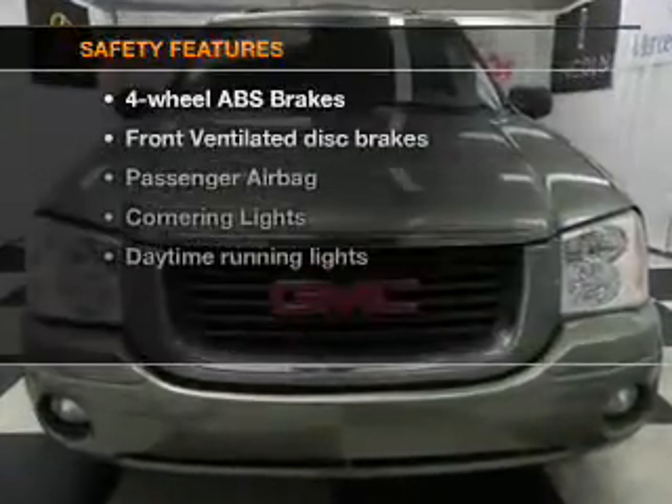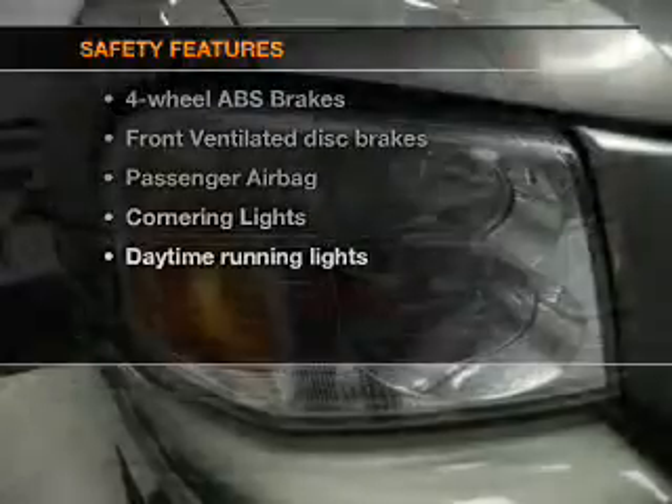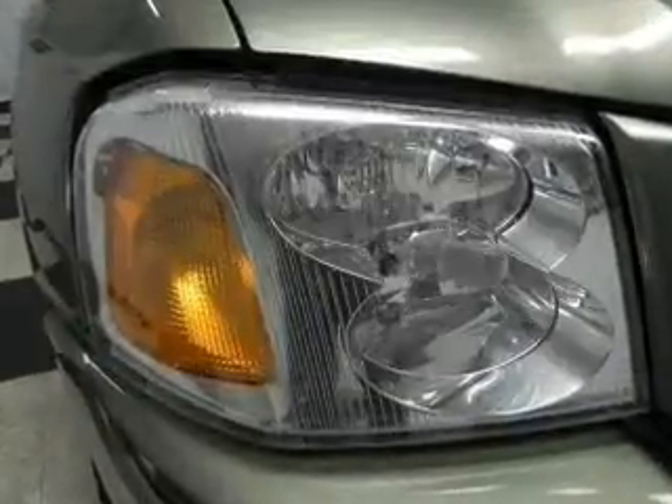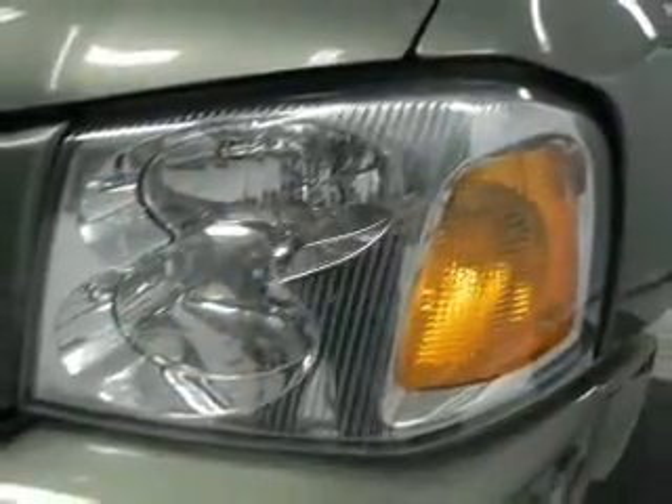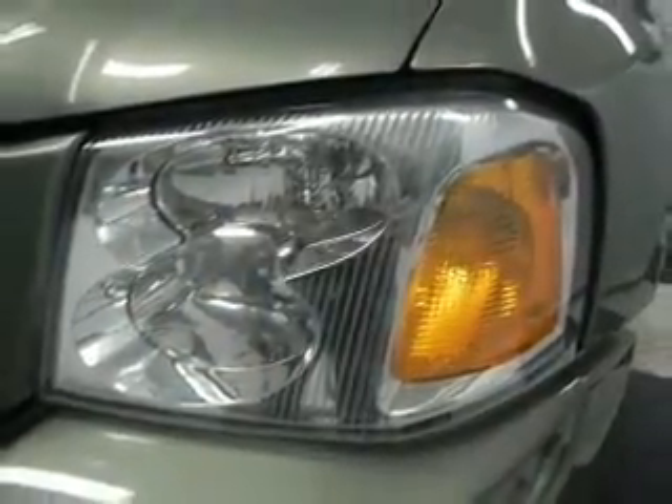If safety is a high priority, rest assured knowing that these top safety components are included: front ventilated disc brakes, passenger airbag, and daytime running lights. Call today to schedule a test drive.